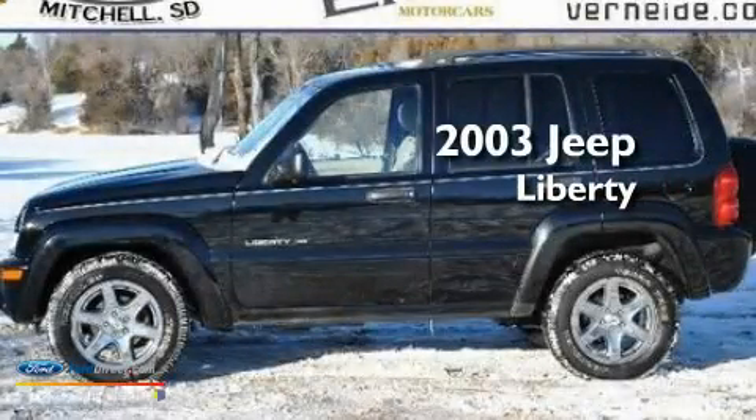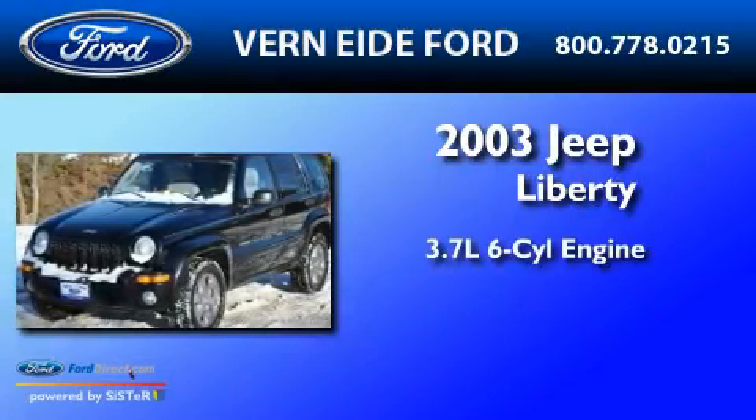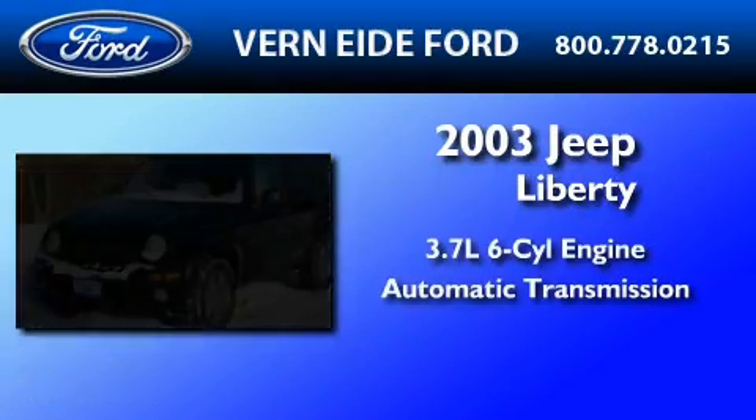This is a 2003 Jeep Liberty. It features a 3.7-liter six-cylinder engine, an automatic transmission, and four-wheel drive.